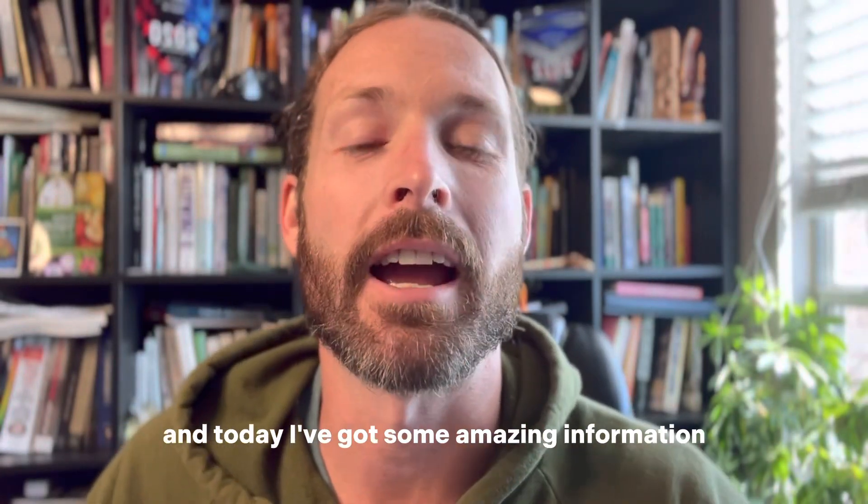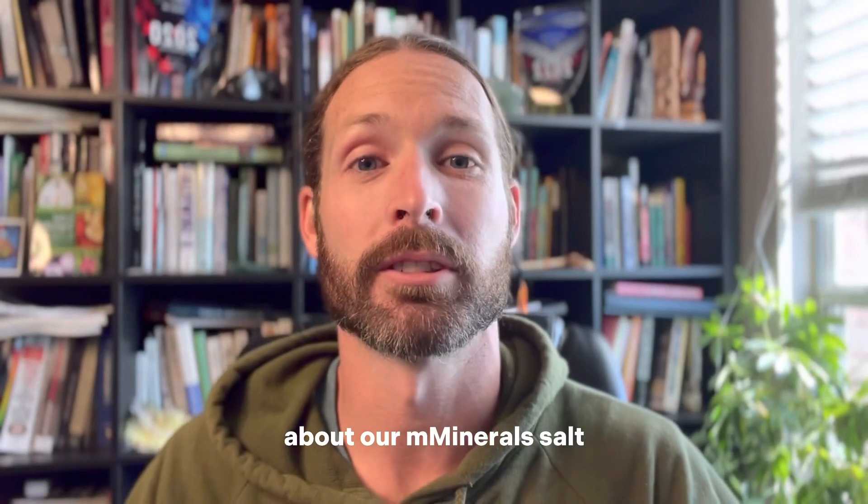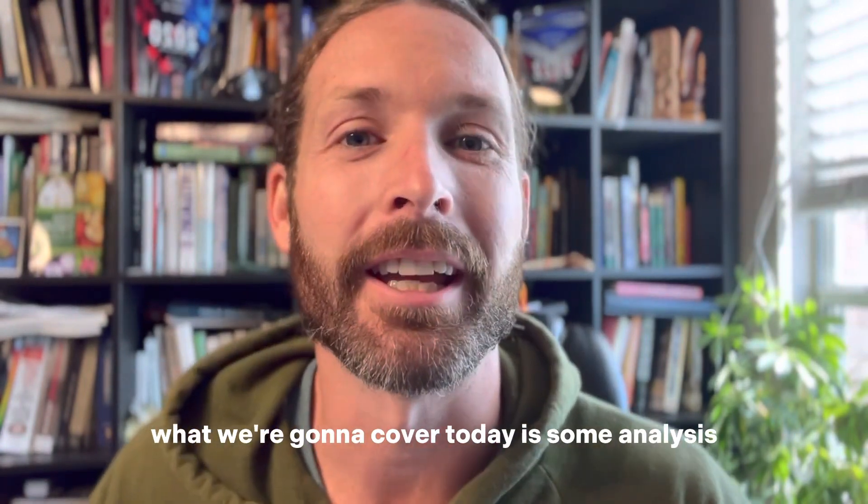Everybody, Charles Barber here, and today I've got some amazing information about our M Minerals salt, and I've got a special offer at the end of the video. What we're going to cover today is some analysis.